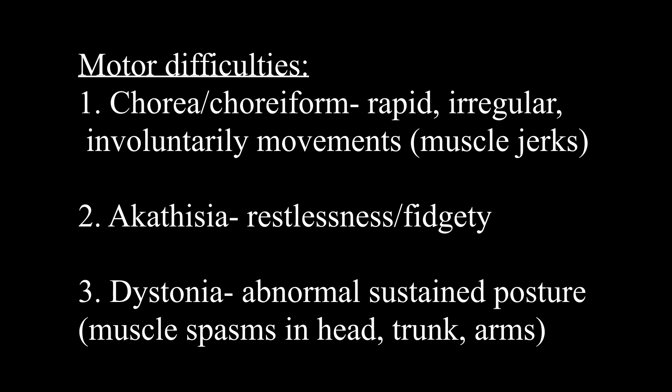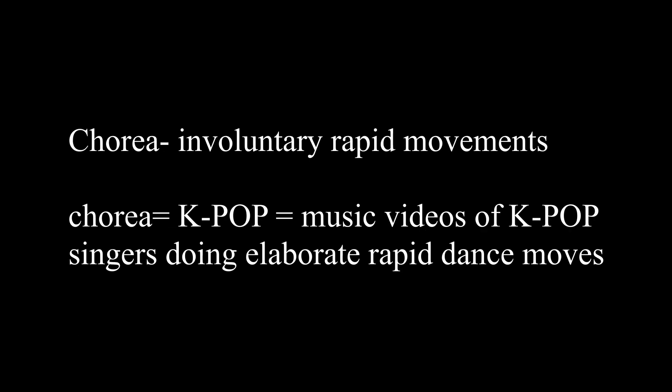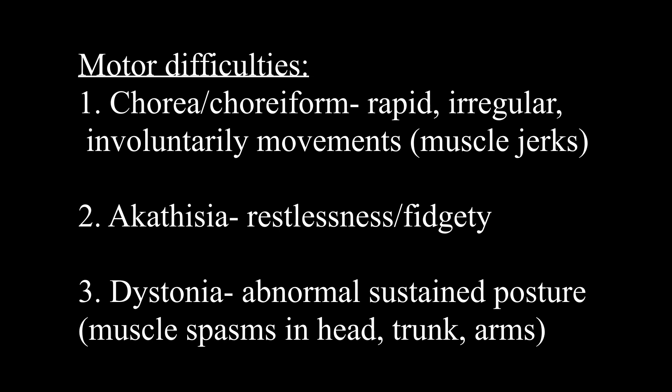I have a mnemonic device for this from a colleague during grad school. When we learned about chorea, she automatically started talking about how it made her think of the country South Korea, and then she started talking about K-pop, which is short for Korean pop music. If you have ever seen any K-pop music video, they have some very rigorous and rapid dance choreography. So I just think of rapid, irregular, muscle-based dance movements — and that's helped me remember for years on end.